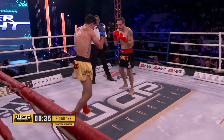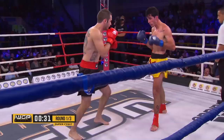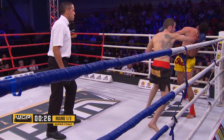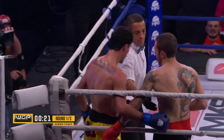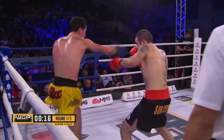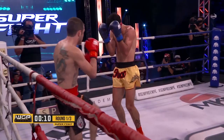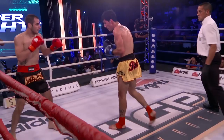Gotti caught him with a straight right. Another right from Gotti. 20 seconds here to go in the first round. Took him back to the center of the ring. Nice combination there from Lucas, but all of them were blocked by Gotti.